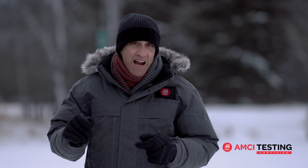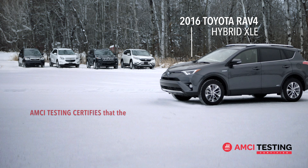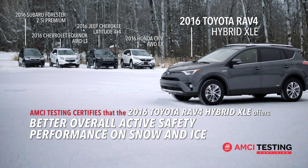Based on combined scoring from 10 performance tests in acceleration, braking, and handling, AMCI Testing certifies that the 2016 Toyota RAV4 Hybrid XLE offers better overall active safety performance on snow and ice than the Honda CR-V All-Wheel Drive EX, Jeep Cherokee Latitude 4x4, Subaru Forester 2.5i Premium, and Chevrolet Equinox All-Wheel Drive LT.